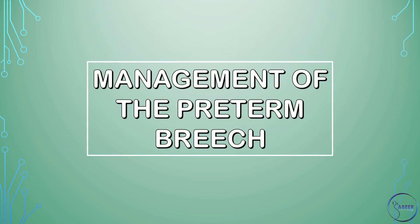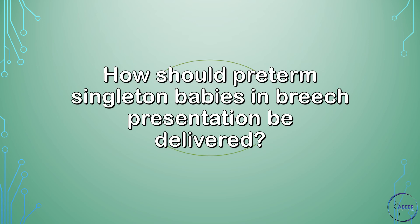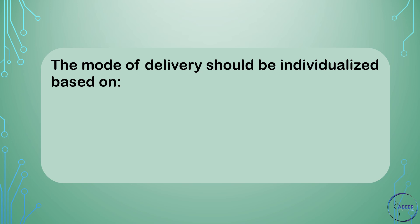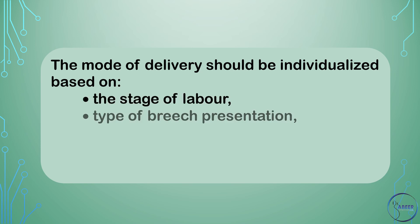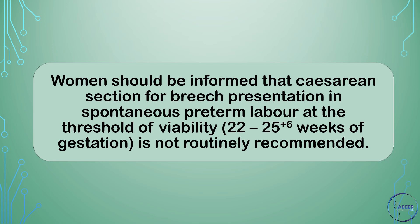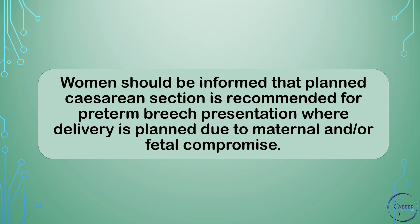Management of the preterm breech. Women should be informed that routine cesarean section for breech presentation in spontaneous preterm labor is not recommended. The mode of delivery should be individualized based on the stage of labor, type of breech presentation, fetal well-being, and availability of an operator skilled in vaginal breech delivery. Women should be informed that cesarean section for breech presentation in spontaneous preterm labor at the threshold of viability — 22 to 25 plus 6 weeks of gestation — is not routinely recommended. Planned cesarean section is recommended for preterm breech presentation where delivery is planned due to maternal and/or fetal compromise.